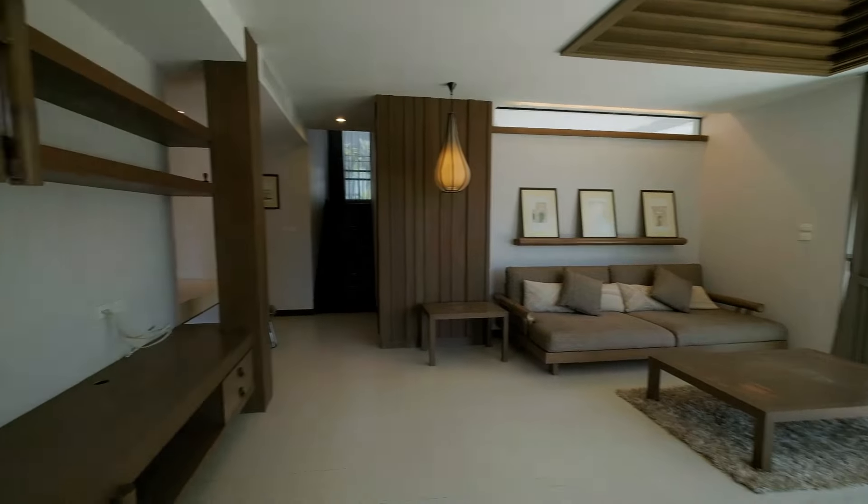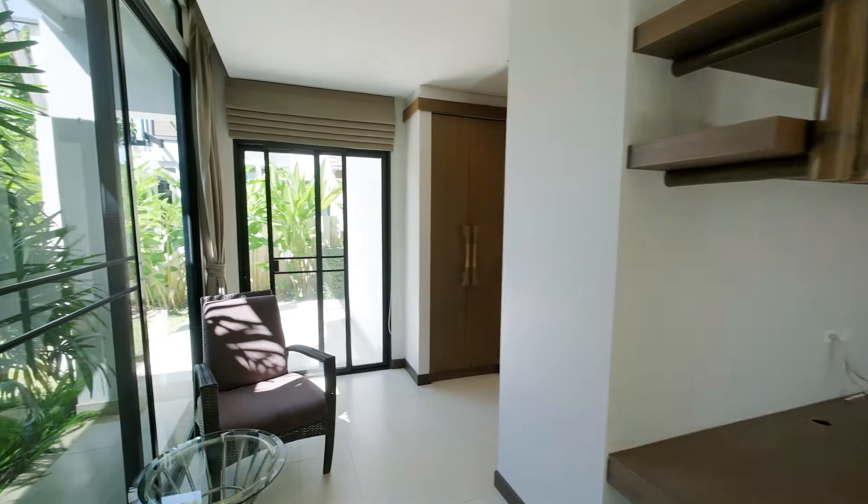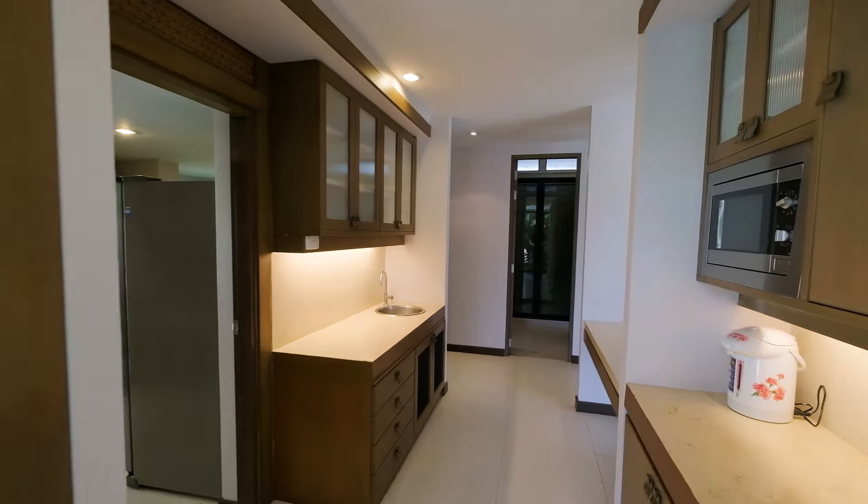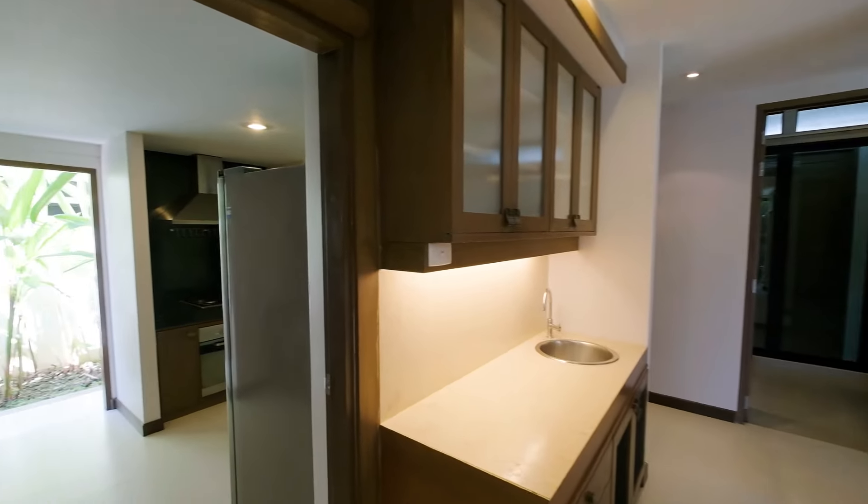Back into the living room, around this way goes into the smaller prep kitchen, with the main kitchen.